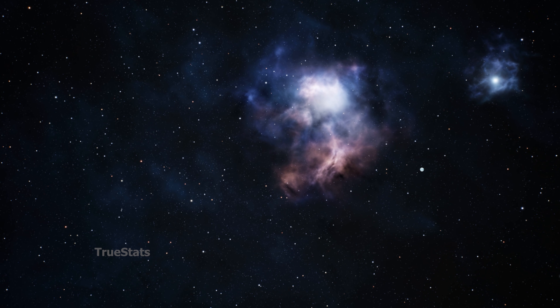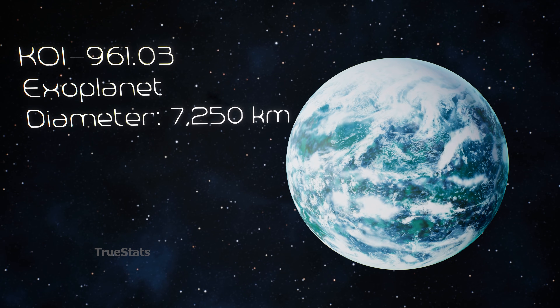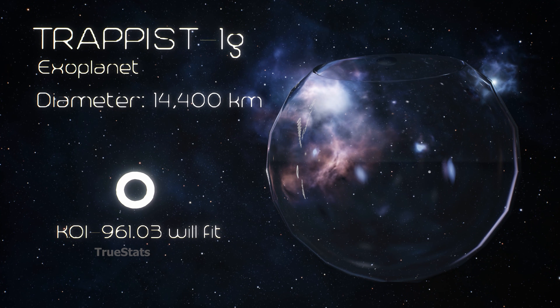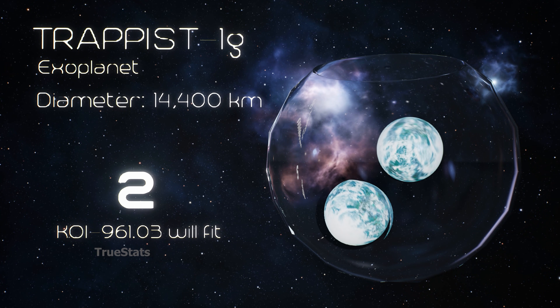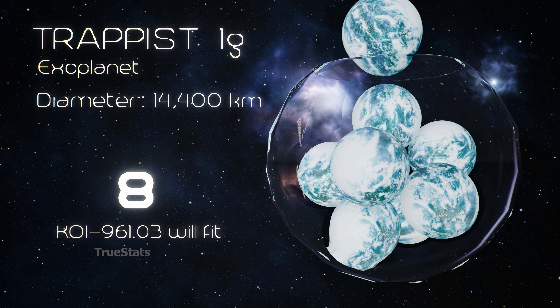Now we move to TRAPPIST-1G, a rocky exoplanet in one of the most famous planetary systems ever discovered. A total of 8 KOI-961.03 planets fit inside this world.